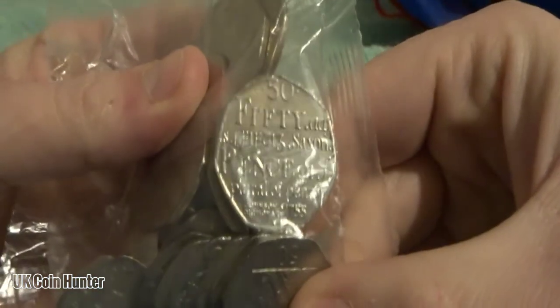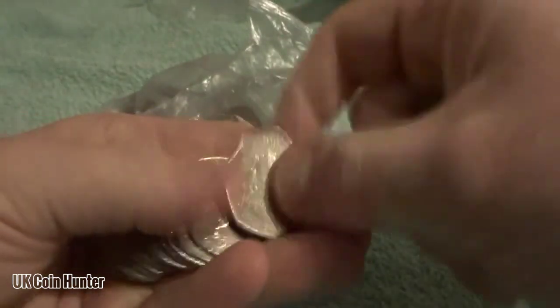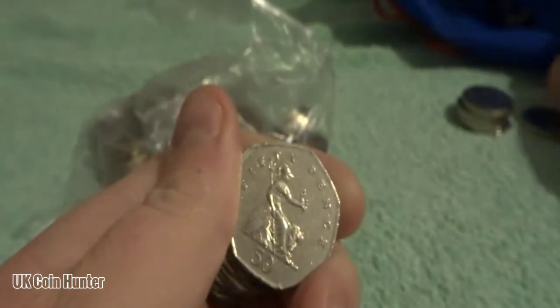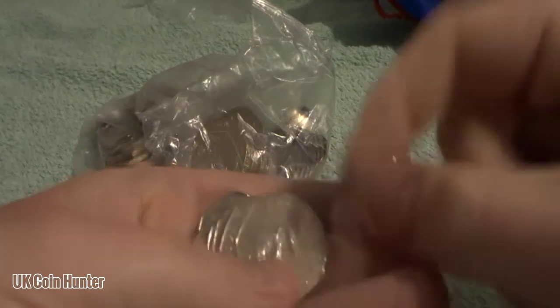I can see straight away, before even opening the bag, you can see dictionary. Come on, let's find our second Newton. There's the dictionary that we just saw. We've got Britannia, shield, Britannia, more Britannia. Look what we've got here — it's starting to get more common now. There's the 2017 — 2017 Peter Rabbit! I can put him on the 2017 pile.